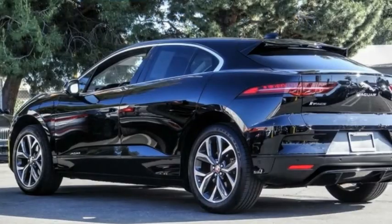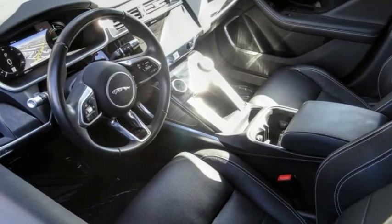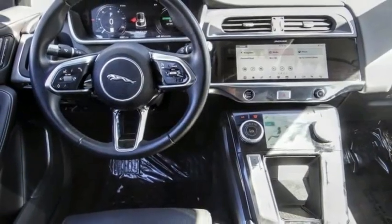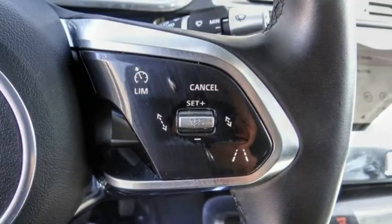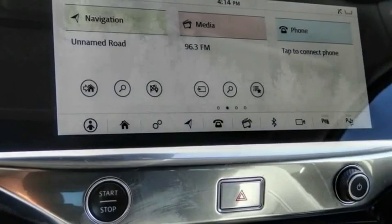Today with the 2020 I-Pace. The Jaguar I-Pace isn't just an electric vehicle, it's also a high-end luxury all-wheel drive compact SUV. Plenty of features, a stylish interior and an exterior that allows it to stand out from the crowd, which makes the I-Pace a must-see.